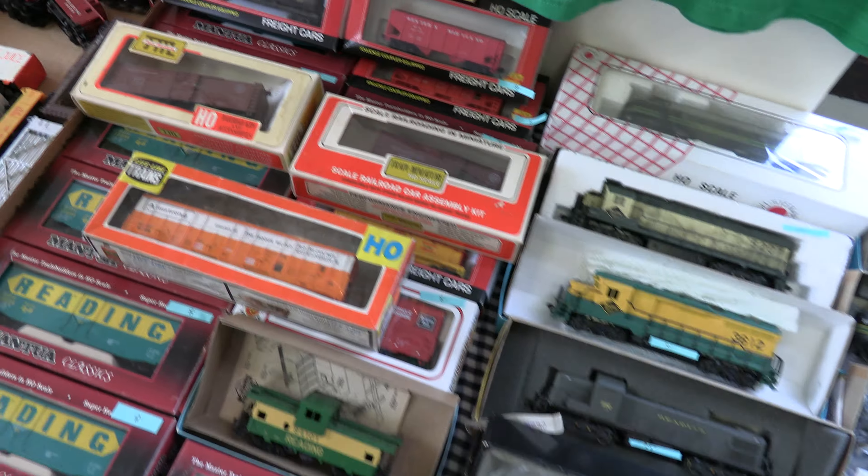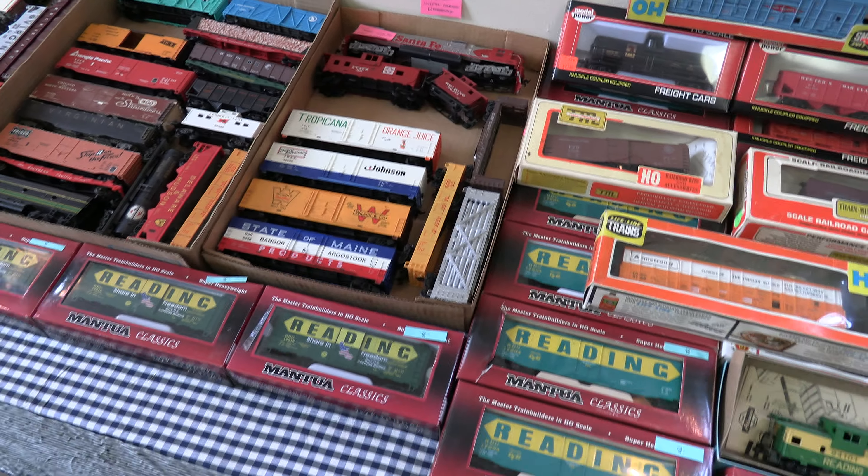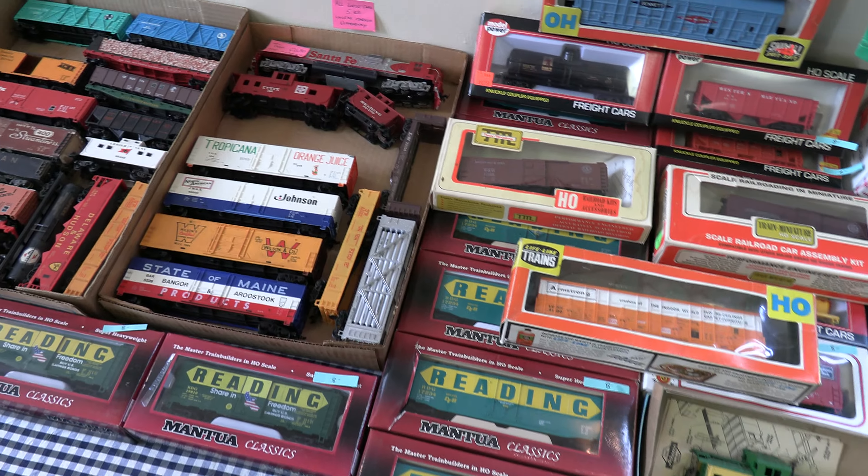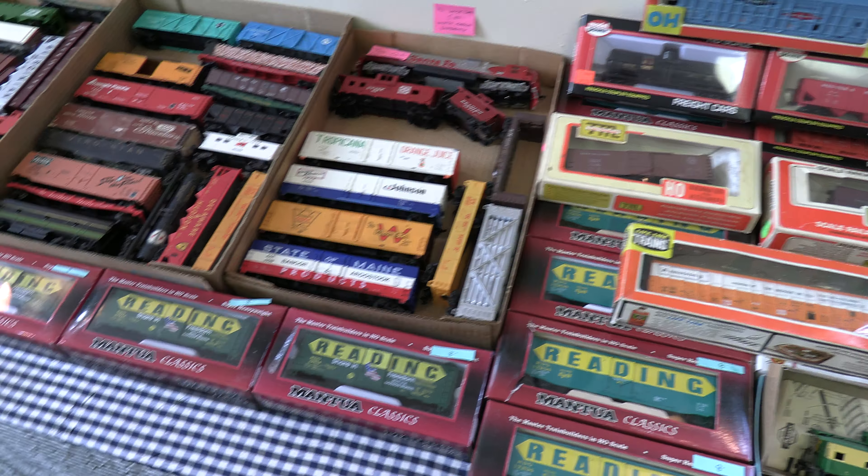These are model railroad trains and their cars to be purchased and taken home by people for their model railroads.